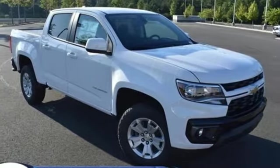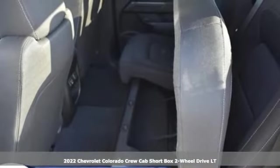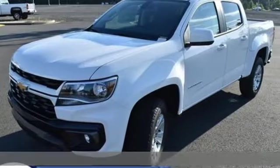Here's a new 2022 Chevrolet Colorado. As refined as it is rugged, this truck is ready for the job site, camp site, or city lights.